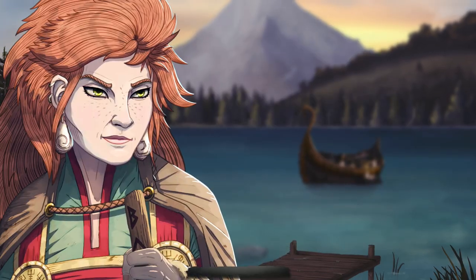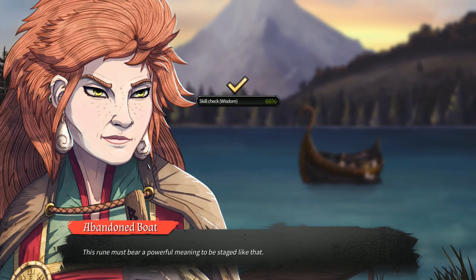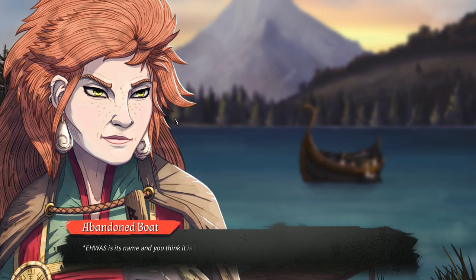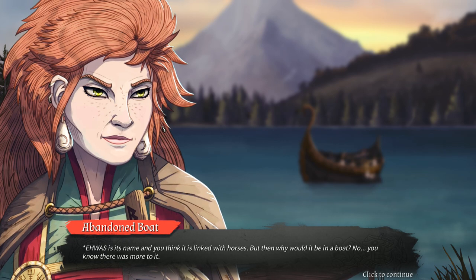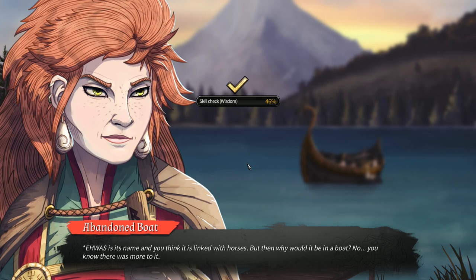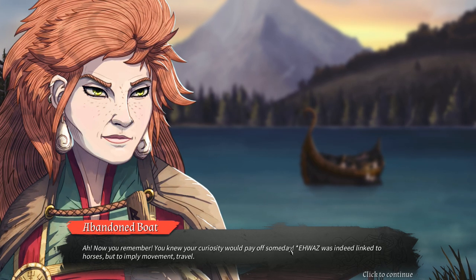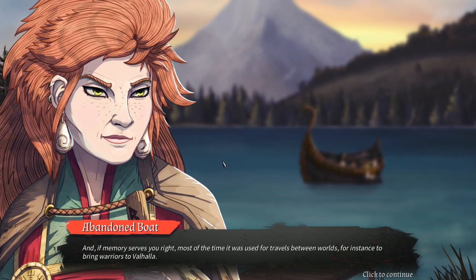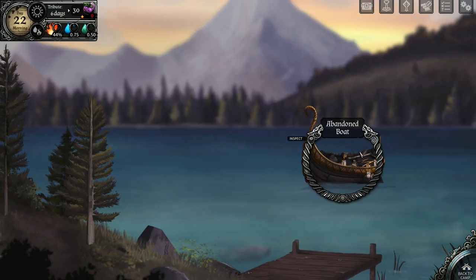Let's try it again. Here we go. Remember reading a parchment about long-lost Aferthaki runes — this rune is one of them. It was its name and you think it is linked with horses, but then why would it be in a boat? You know there was more to it — try to remember more. Nice. Now you remember: your curiosity would pay off someday. It was indeed linked to horses, but implied movement and travel. And if memory serves, most of the time it was used for travel between worlds — for instance, to bring warriors to Valhalla. So she's getting smarter.